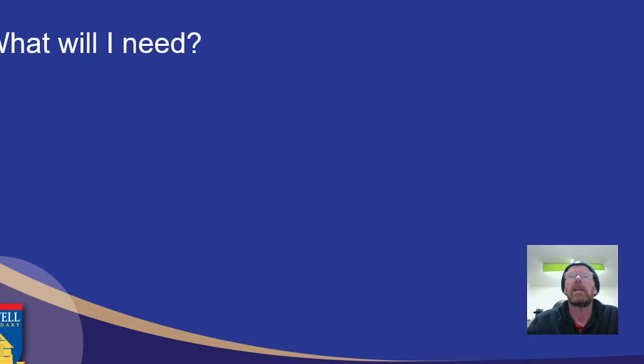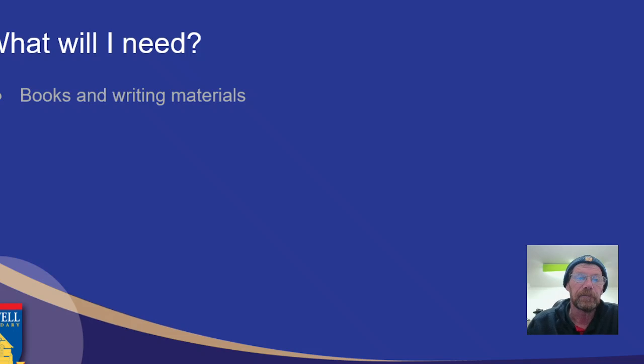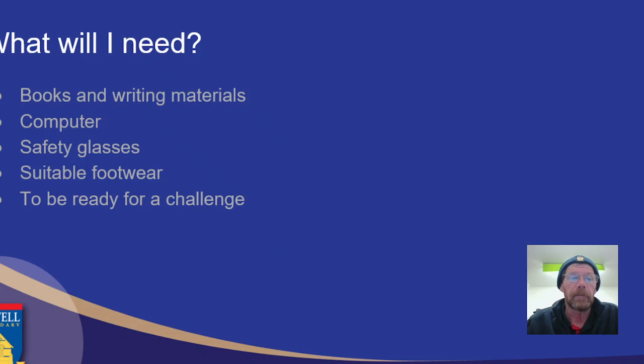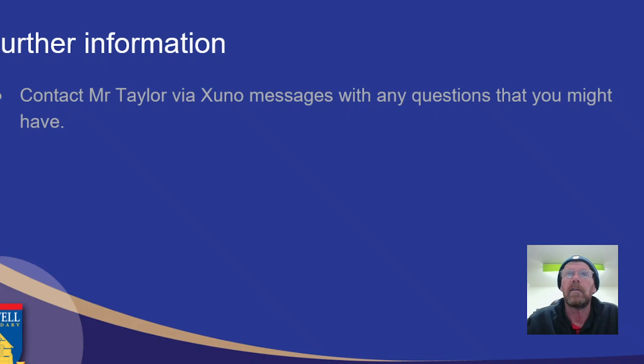So, what will you need? If you're going to come to this class, first thing is you'll need to be willing to learn — that's the most important thing. You're also going to need books and writing materials, as there is a bit of theory involved. You will need a computer so that you can participate in the drawing, coding, and electronic simulation. You'll need your safety glasses for all production work, along with suitable footwear — normally proper school shoes or boots. And you need to be ready for a challenge. If you've got all that ready to go, you're going to have a great time in Systems.